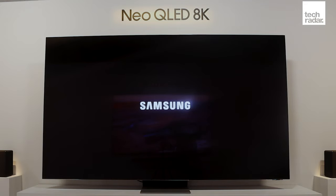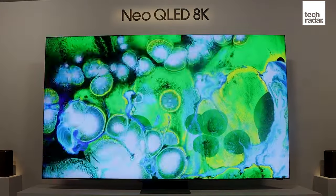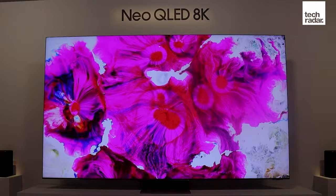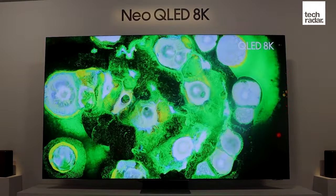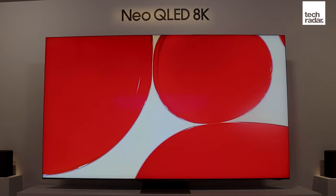We also can't avoid comparing QNED to QLED, Samsung's quantum dot television range, which, as of 2021, is also utilising Mini-LED backlights in some of its premium 8K sets. The names are almost identical and it won't help those of you already confused between the likes of OLED, QLED, Mini-LED and Micro-LED.